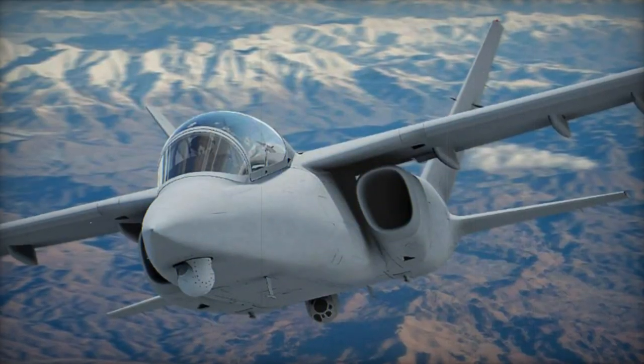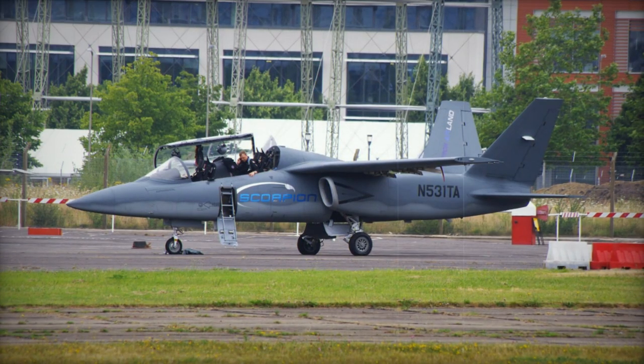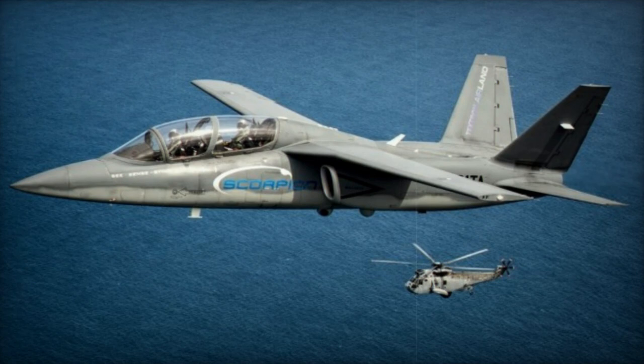Developers assert that the cost of operating the Scorpion per flight hour is a mere $3,000, a figure that Western purpose-built turbojet attack aircraft cannot approach. For instance, the F-16 costs $25,000 per flight hour.